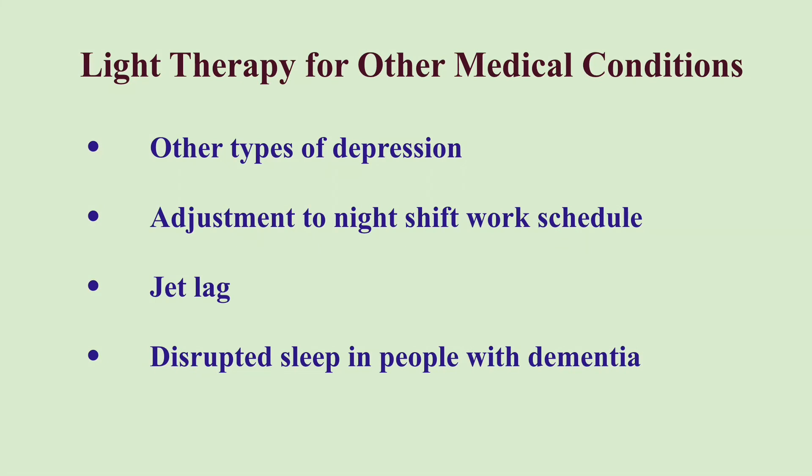Light therapy can also be used for other medical conditions besides Seasonal Affective Disorder. It can treat other types of depression that do not occur seasonally, and may enhance the effectiveness of antidepressant medication or counseling, allowing you to lower the dose of medication. Light therapy may help avoid antidepressants during pregnancy or while breastfeeding. During shift switching, it helps shift circadian rhythms. It also reduces symptoms of jet lag and can help people with dementia increase nighttime sleeping and decrease daytime sleeping.